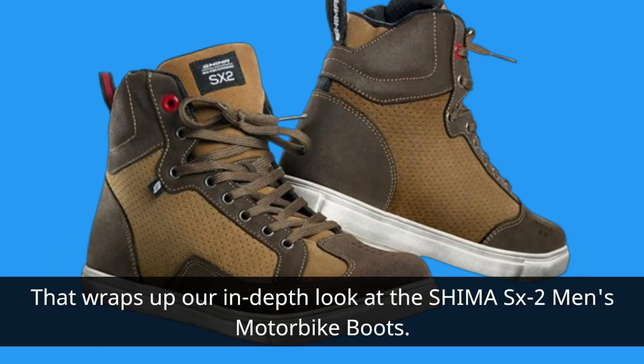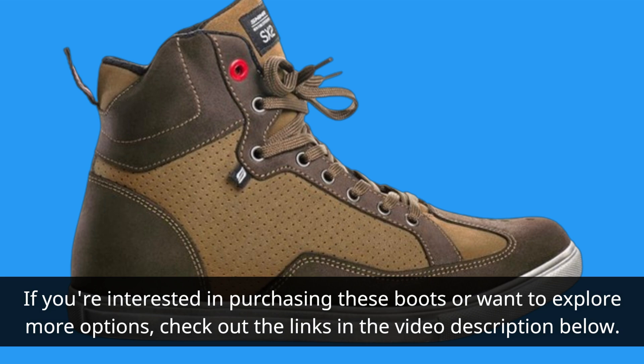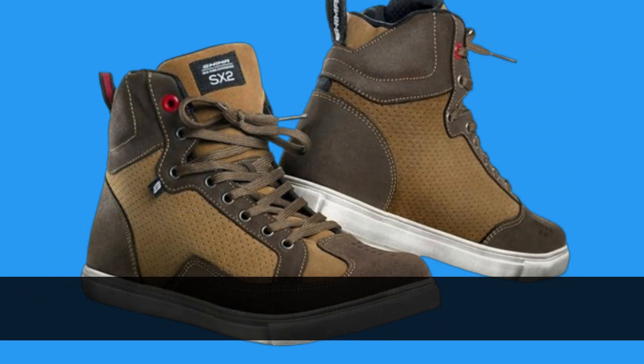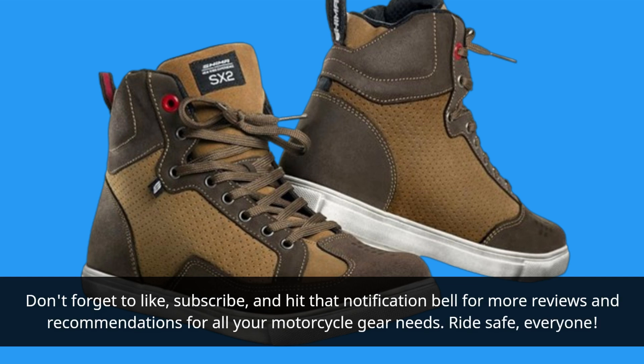That wraps up our in-depth look at the Shima SX2 Men's Motorbike Boots. If you're interested in purchasing these boots or want to explore more options, check out the links in the video description below. And remember, safety always comes first when riding, so invest in quality gear like the Shima SX2 to ensure a secure and enjoyable journey on two wheels. Thank you for tuning in to UK Pro Reviewer. Don't forget to like, subscribe, and hit that notification bell for more reviews and recommendations for all your motorcycle gear needs. Ride safe, everyone!